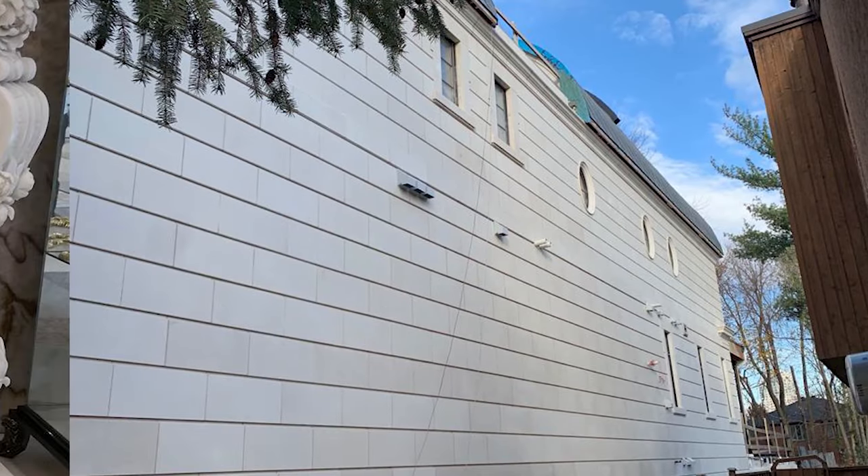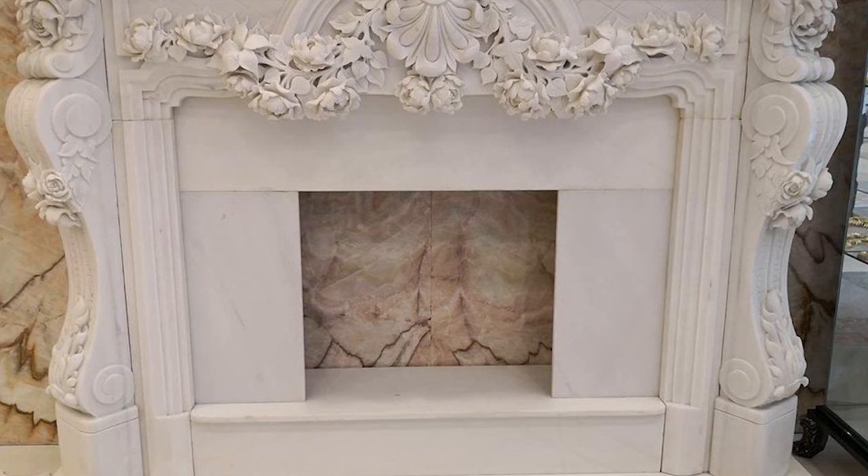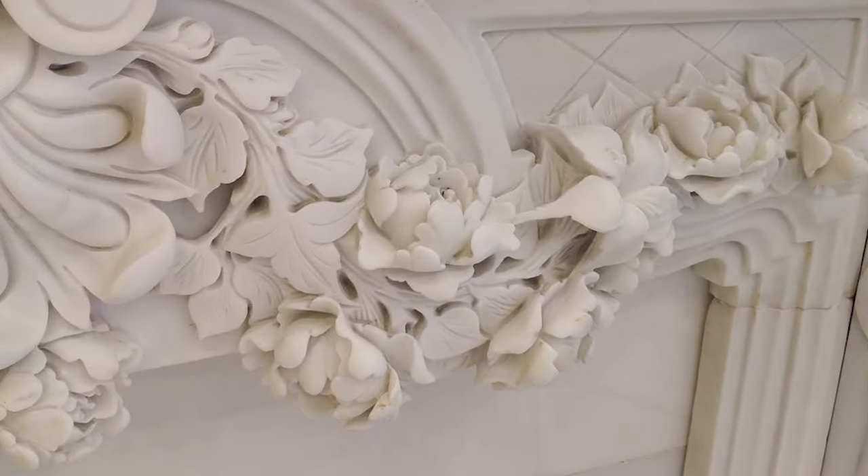CMT Stone has positioned itself in the market not only as a natural stone exporter but as a project solution partner for its customers.